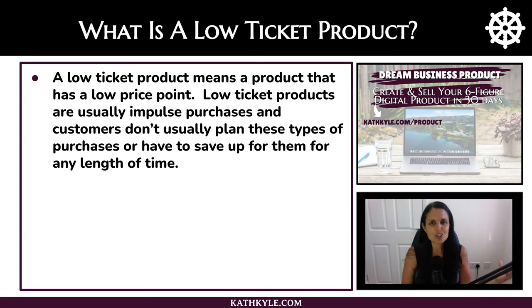A low ticket product means a product that has a low price point. Low ticket products are usually impulse purchases — customers don't usually plan these types of purchases in advance and they don't usually have to save up for them for any length of time.